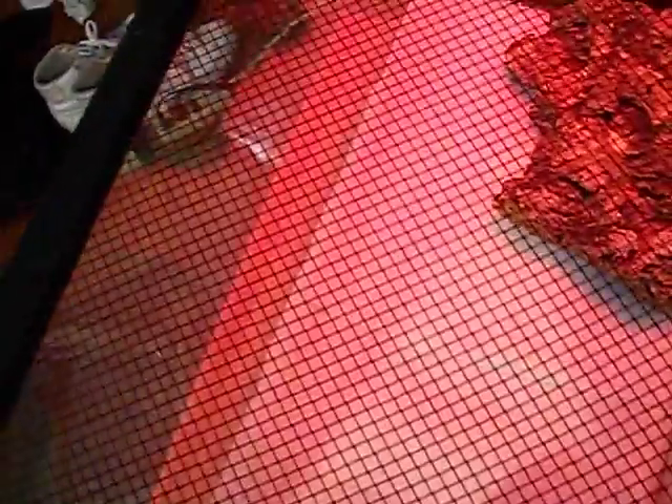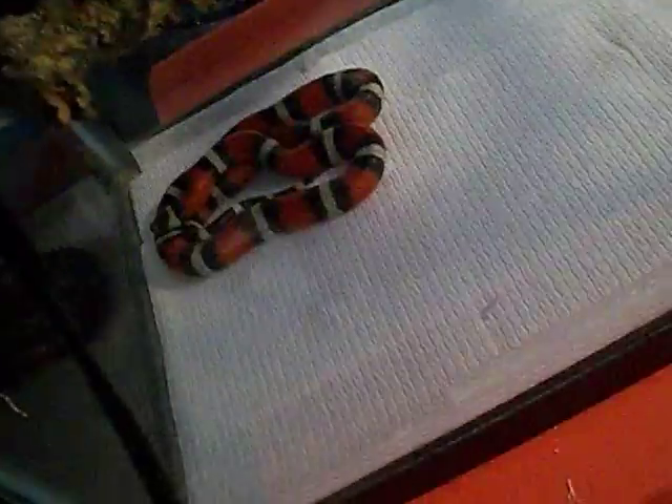This is my milk snake's cage. He's pretty. That's him — still real pretty. He's colored well.